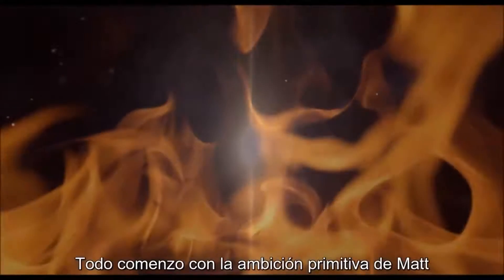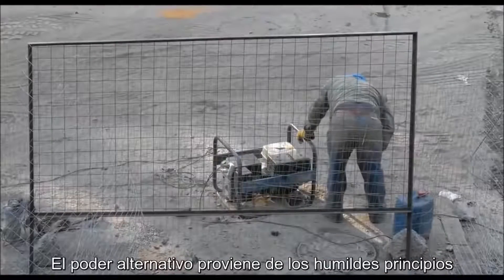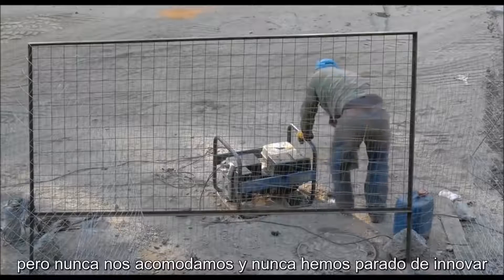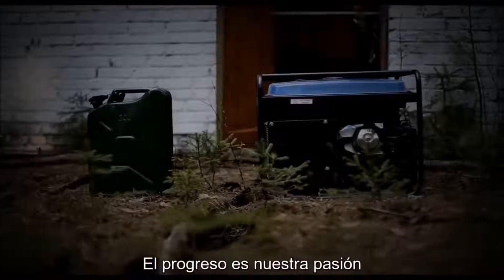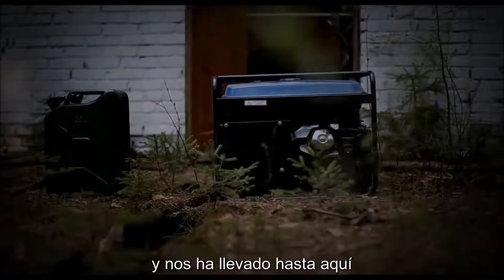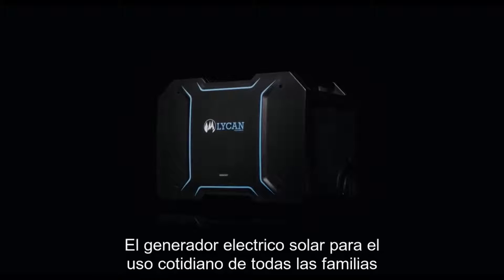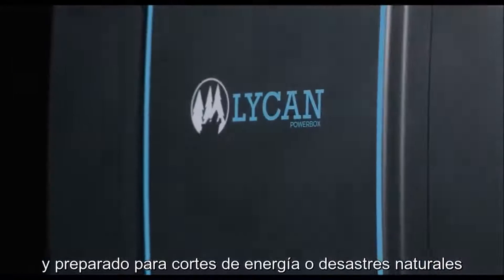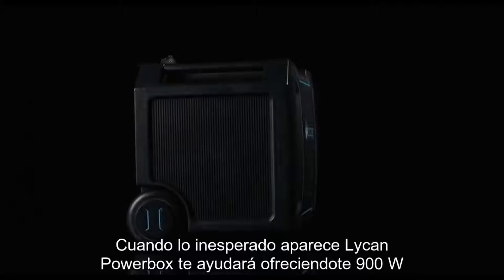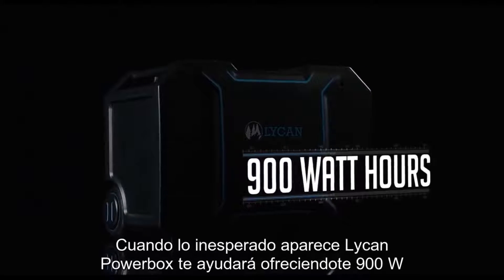It started with man's most primal ambition: the desire to harness the sun. Alternative power has come from humble beginnings, but we've never settled and we've never stopped innovating. Progress is our passion, and it has led us here. Introducing the Lichen Powerbox — the solar electric generator designed for everyday family needs and ready-made for power outages and natural disasters. When the unexpected hits, the Lichen Powerbox has you covered with 900 watt-hours of power.